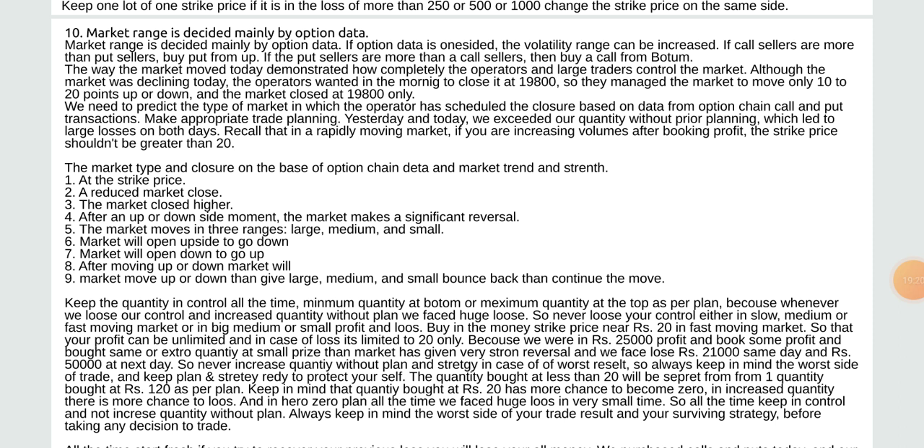Buy in-the-money strike price near rupees 20 in a fast moving market so that your profit can be unlimited, and in case of loss it is limited to 20 only. We were in rupees 25 long profit, booked some profit and bought extra quantity at a small price, then the market gave a very strong reversal and we faced a loss of 21,000 same day and rupees 50,000 the next day. So never increase quantity without plan — always keep in mind the worst side of trade.